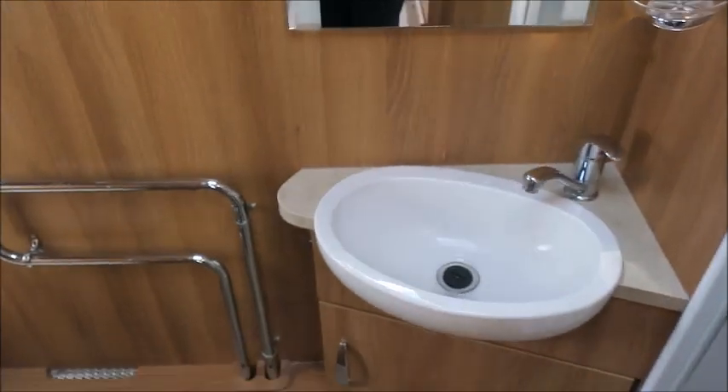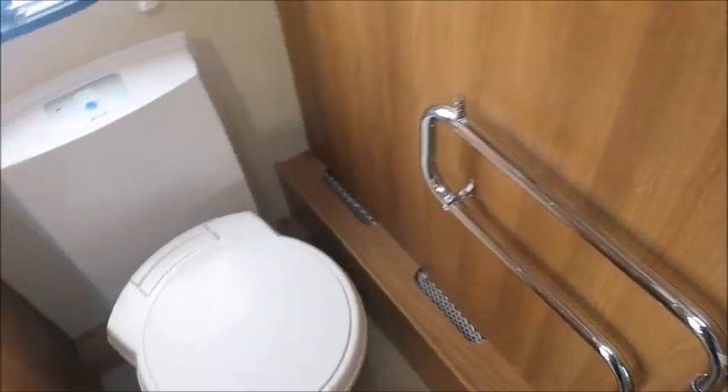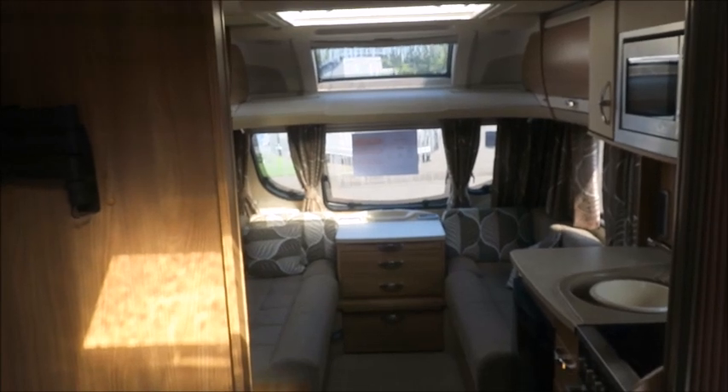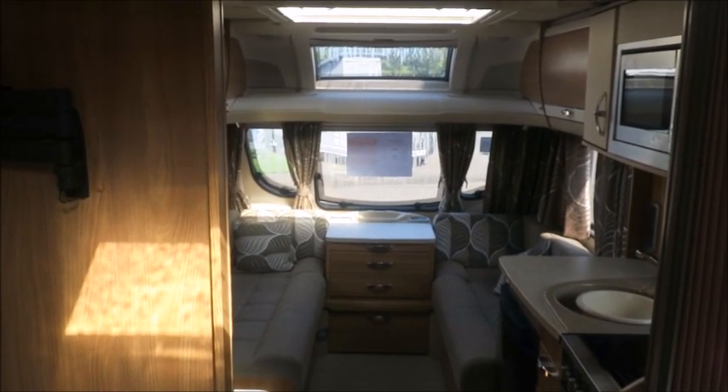To the rear we have an en-suite washroom with a wash basin, heated towel rail, cassette toilet, and separate shower. This caravan is for sale at Salah Pleasure in Shrewsbury. It comes with a 12-month warranty and one night's free stay at the Fernwood Caravan Park. Please get in touch for more information. Thank you.